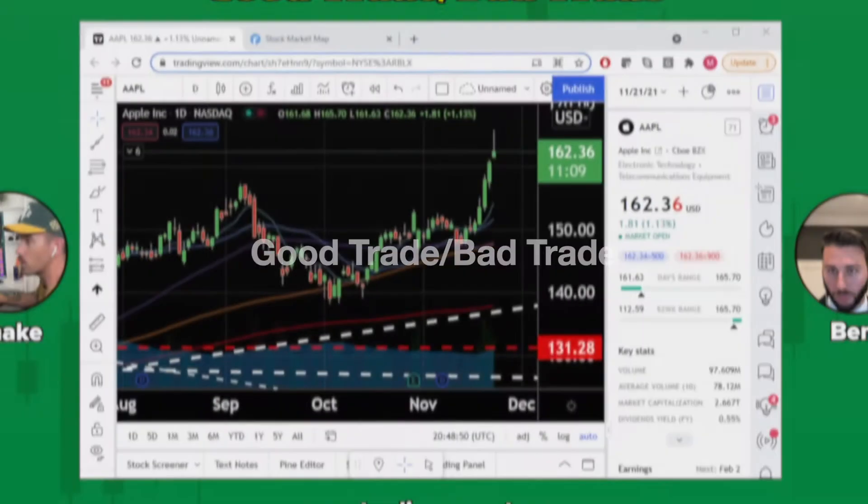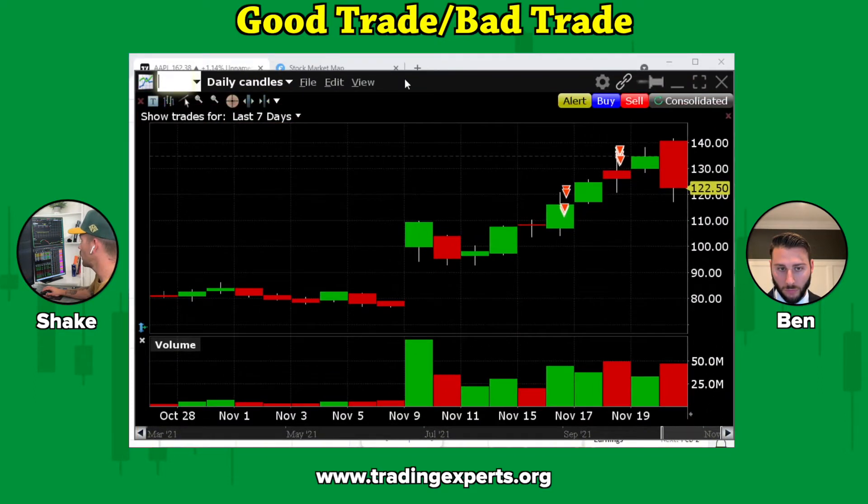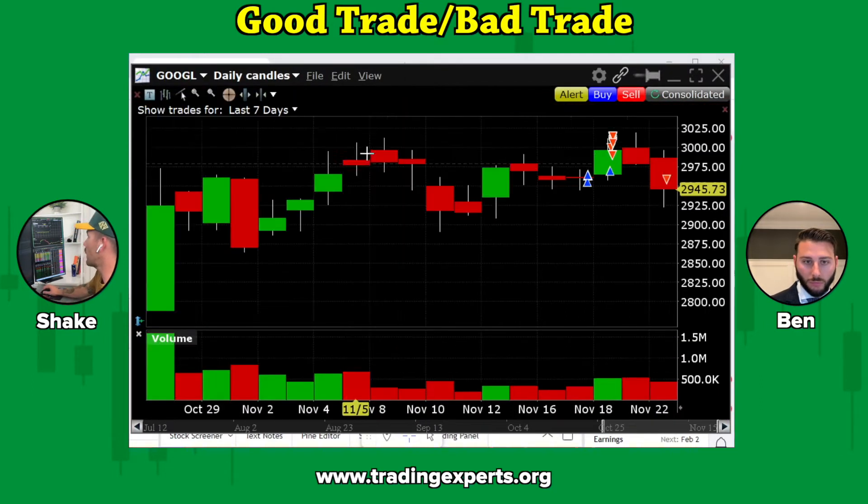The big winner for me last week was Google. This is a short-term timeframe — more like day trading — where I can load up on a stock.